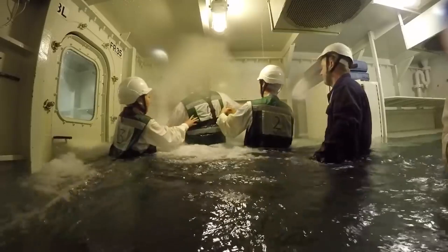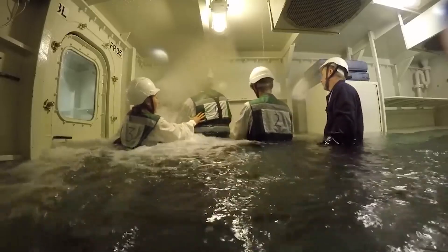2. Try to repair any leaks. Leaks are almost inevitable. Sailors are trained on how to repair holes, so if you don't know how, you probably shouldn't be on a submersible.